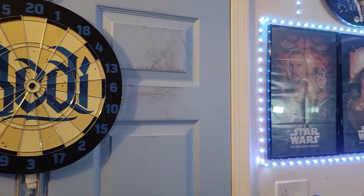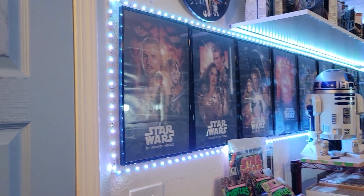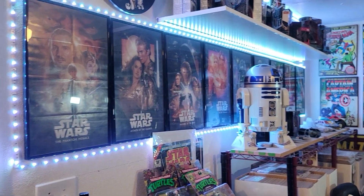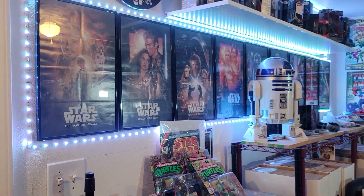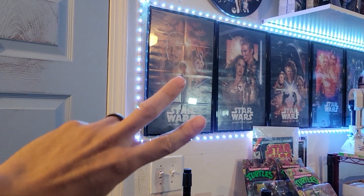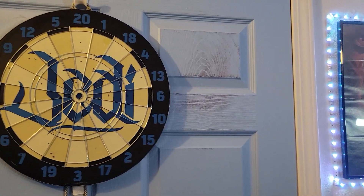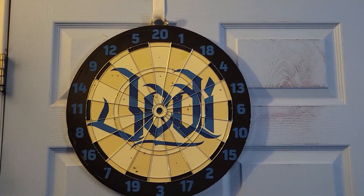What is going on everyone? Chris with Journos Comics in Pop Culture. Today's video is that one video that I do every year that always gets me excited, and I hope you all are going to be excited for this as well. This is the 2023 Journos Comics comic book room tour.